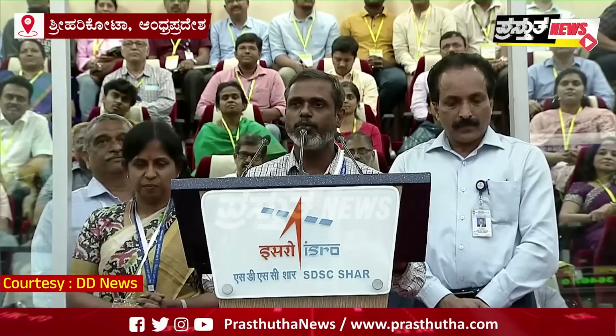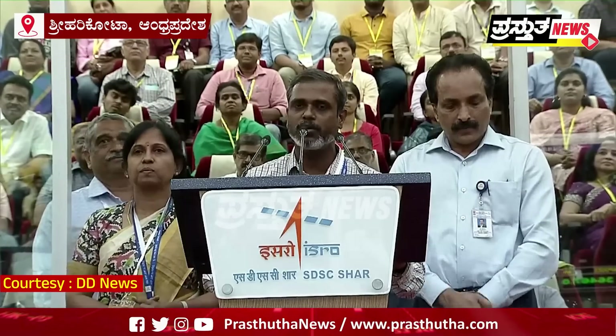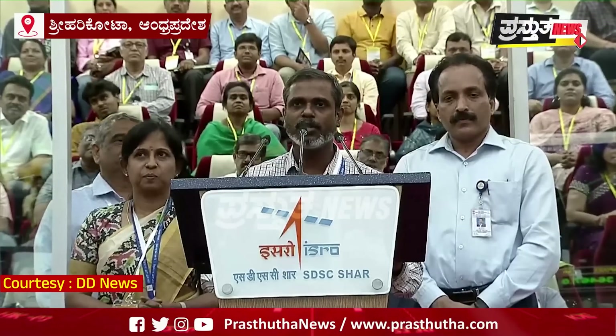My special thanks to the URSC Council members, Group Directors, and Deputy Directors across the ISRO Centres. Looking forward to the soft landing with all your wishes and blessings. Thank you.